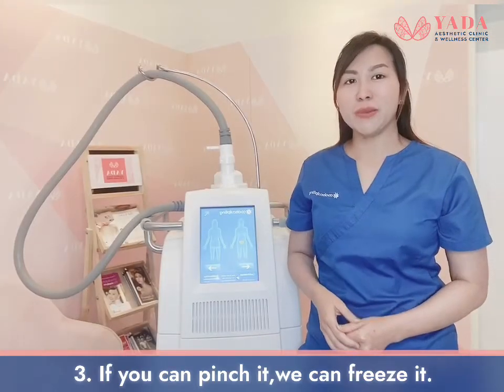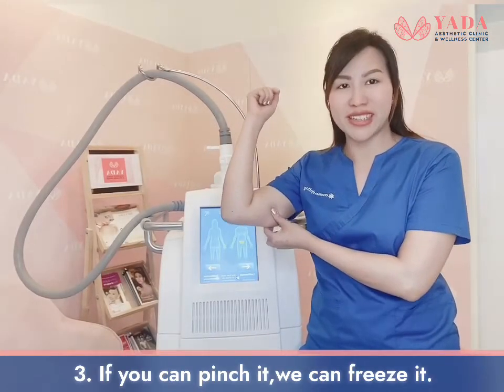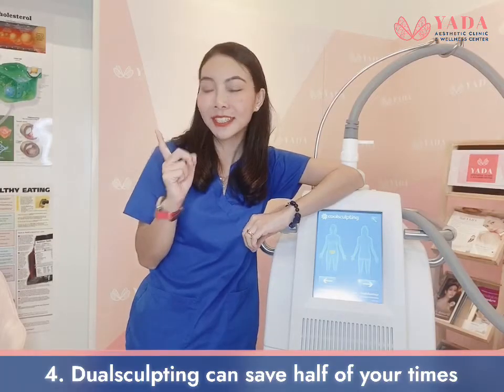CoolSculpting — if you can pinch it, we can pinch it.